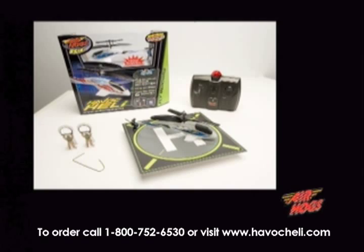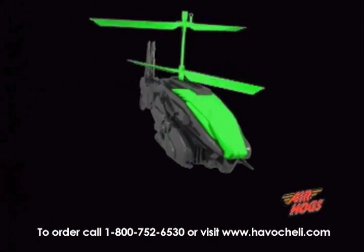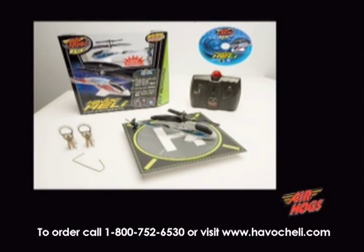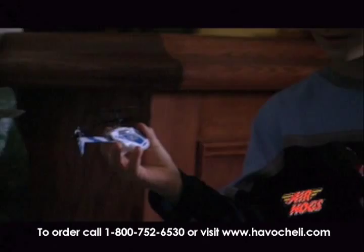With your order, we'll also include our Havoc CD-ROM featuring sneak peeks of Air Hogs technologies now in development and more. You can get all this — the world's smallest and most advanced micro-helicopter — for two payments of $19.95.